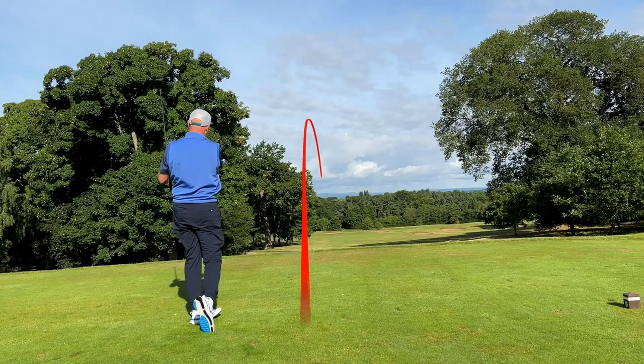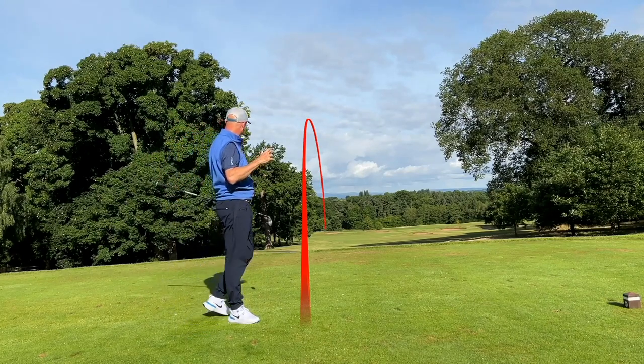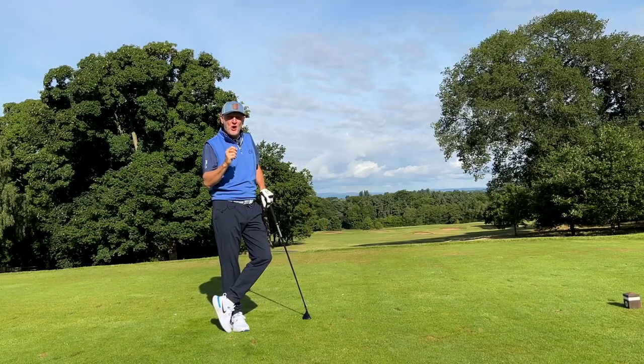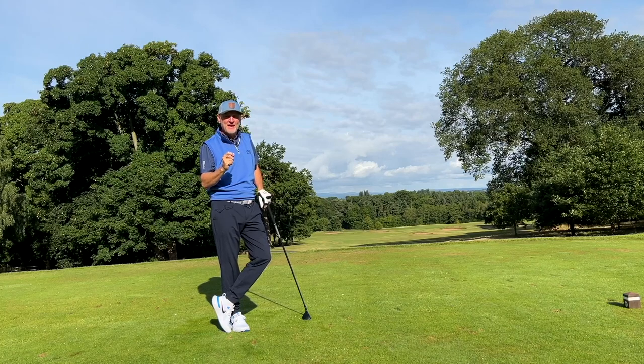I've said on many occasions on this channel that golf tech is pretty much maxed out right now, but there are minimal gains still to be made in certain areas, and the wedge game is definitely one of them.